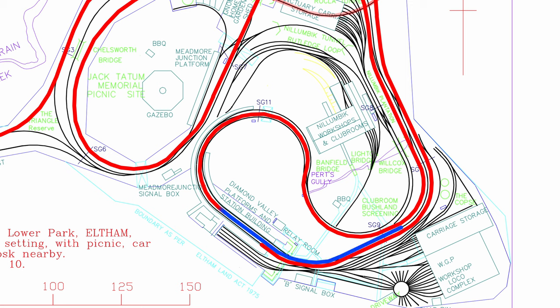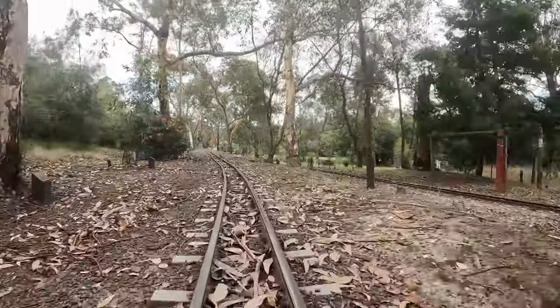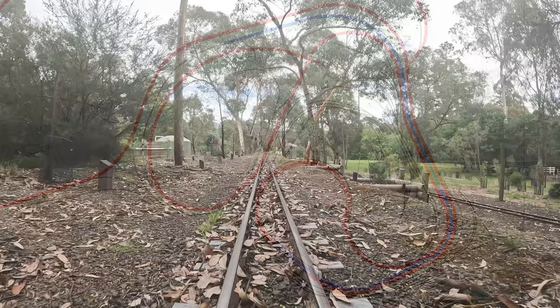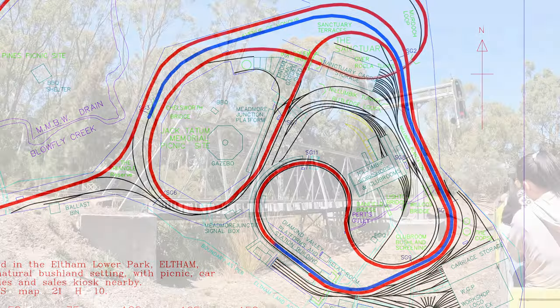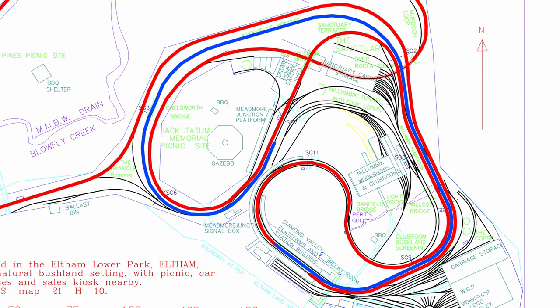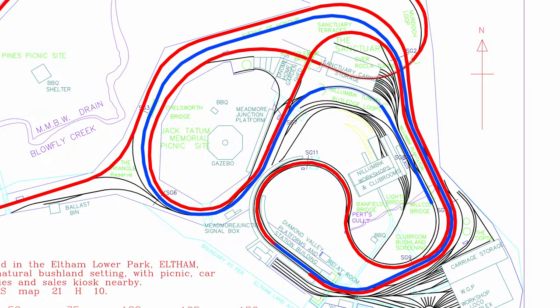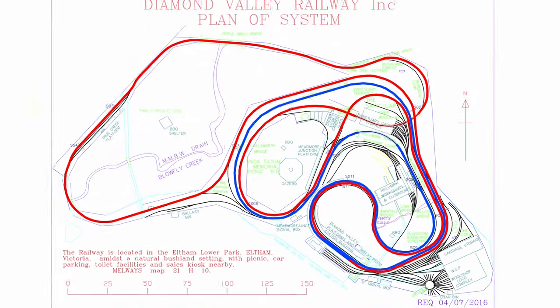Trains run through the centre track, track 1A, then continue out the other side on the inner circle, which runs alongside the outer circle back down to the centre of the site. Along here is the Avenue of Honour, with trees and plaques commemorating members of the organisation who have passed away. The line then crosses the Chelsworth Bridge, a very historic structure which was relocated from the original railway in Ivanhoe, then curves around back into Meadmoor Junction again. This time trains divert to the right onto the up-local line, entering Barling Tunnel, which is a bit shorter and much smaller diameter. Emerging from the tunnel, the line passes the Sanctuary Siding and Nillimbic Workshop, before looping back around past the club rooms and back into Diamond Valley Platform 2, where passengers are dropped off, before the train moves forward empty to collect the next load of passengers at the departure end of the station.